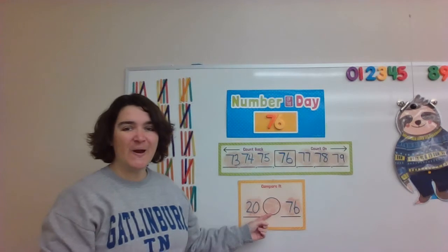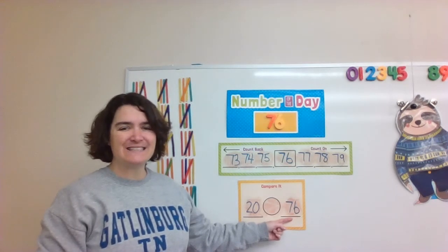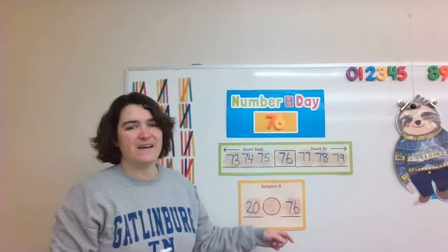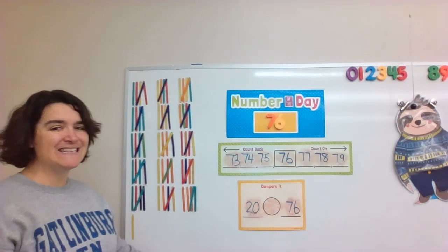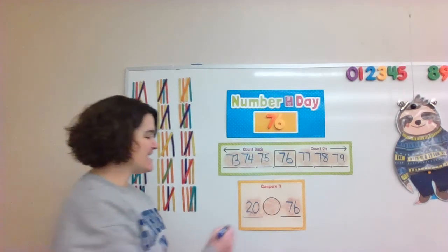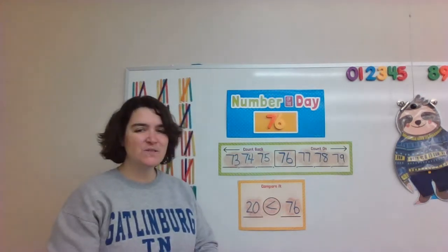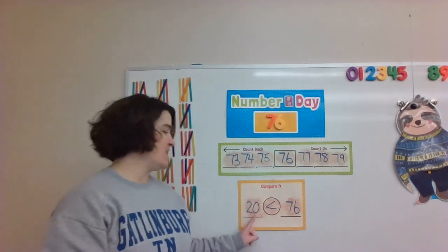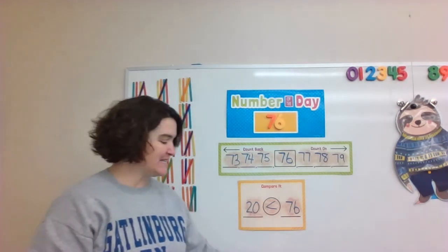Let's compare numbers. Which number is bigger — 20 or 76? Yes, 76 is bigger than 20. Or we can say 20 is less than 76.